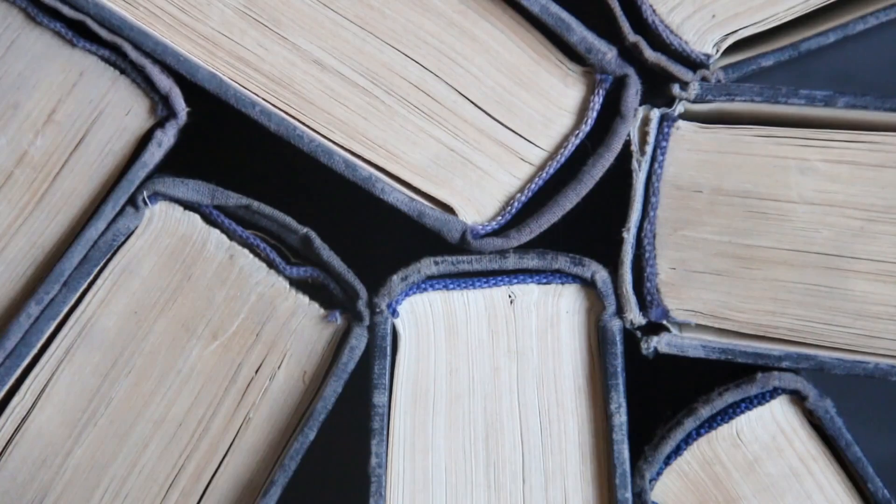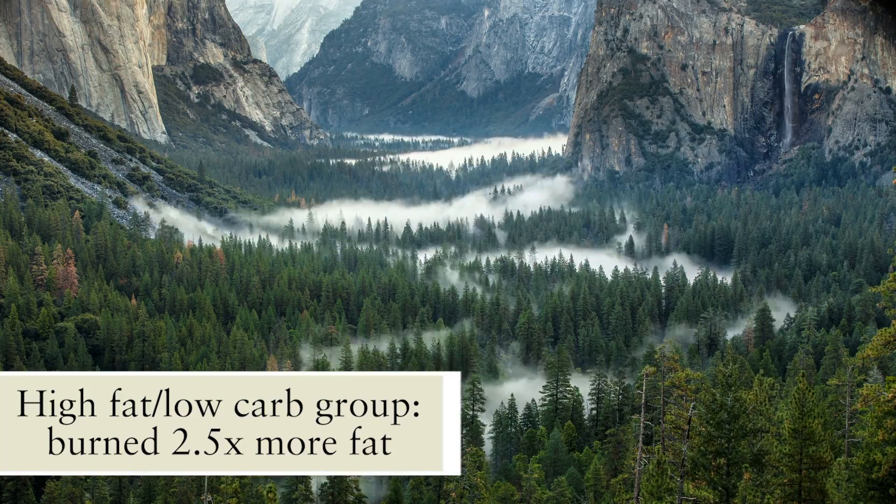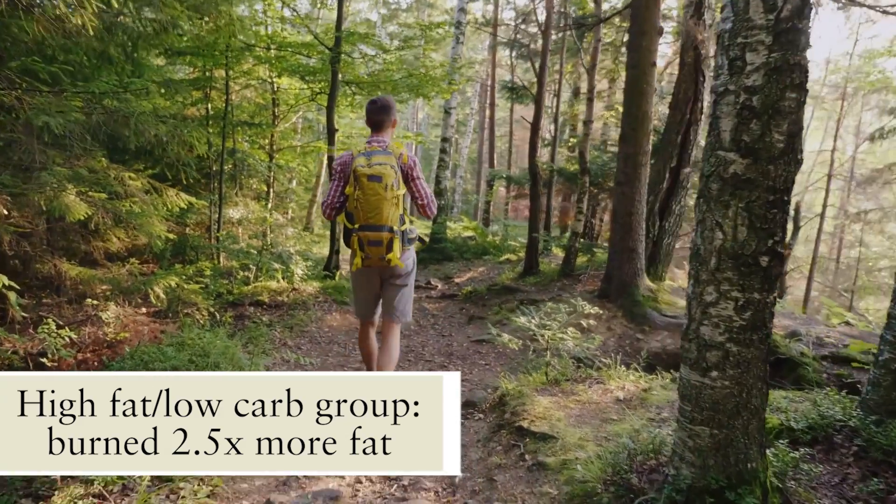There's another study that looked more at the performance side of things — VO2 max and similar metrics. Published in the Journal of Physiology, it examined a three-week period with three groups: one consuming a high carb diet, one on a periodized carb diet (essentially carb cycling), and one on a high fat, low carb diet. At the end of three weeks, the high fat, low carb group ended up burning 2.5 times more fat than both carbohydrate groups — consistent with the previous study, showing solid congruency that fat utilization increases significantly.